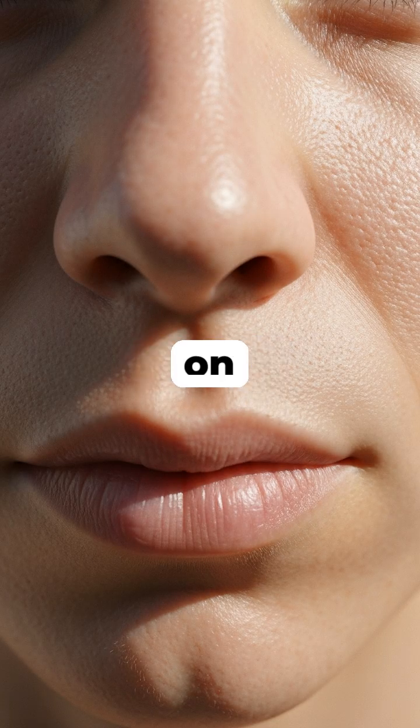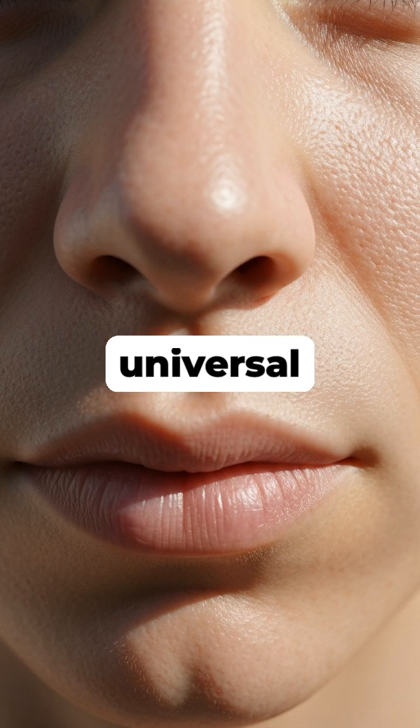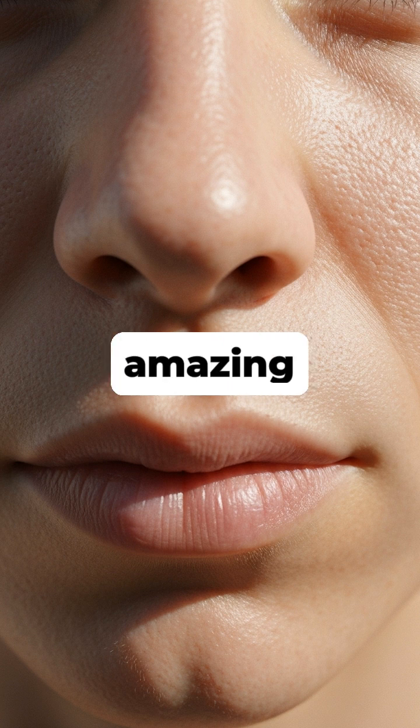So that little groove on your face is a permanent and universal reminder of your amazing journey from a few separate parts into a single, complete person.